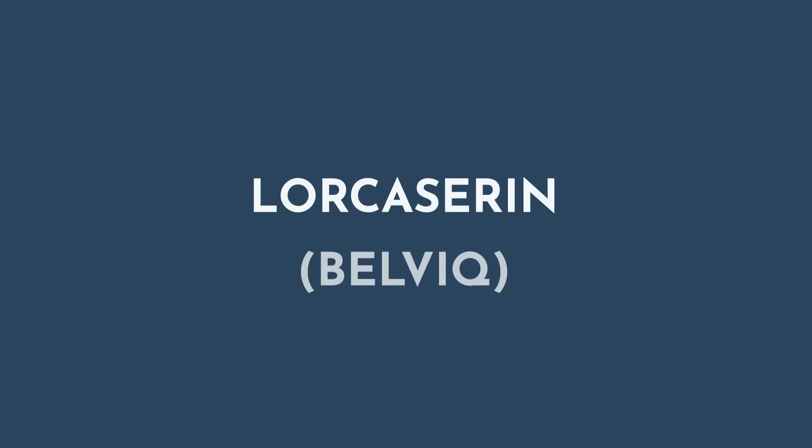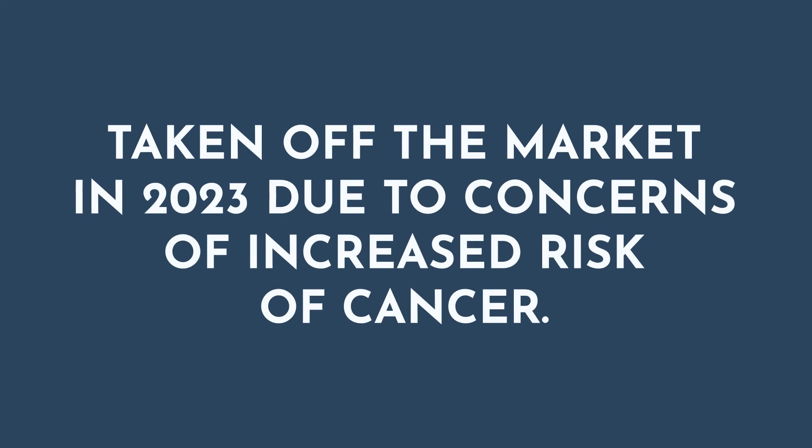In 2012, lorcaserin, also known as Belviq, was also approved, but it has since been taken off the market due to concerns of increased risk of cancer.